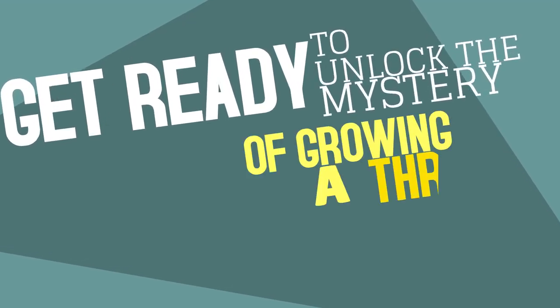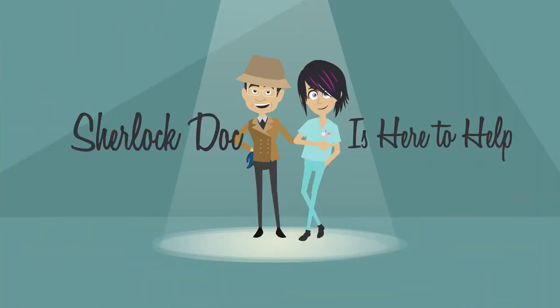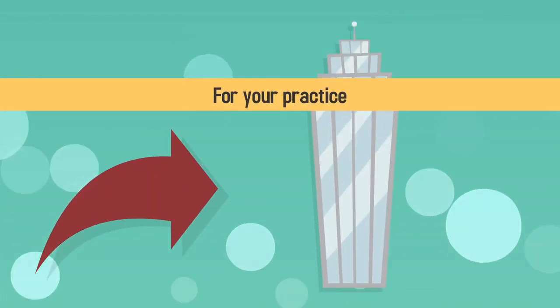Get ready to unlock the mystery of growing a thriving medical practice. Sherlock Doc is here to help! There are five important things to consider when choosing a medical collection company for your practice.